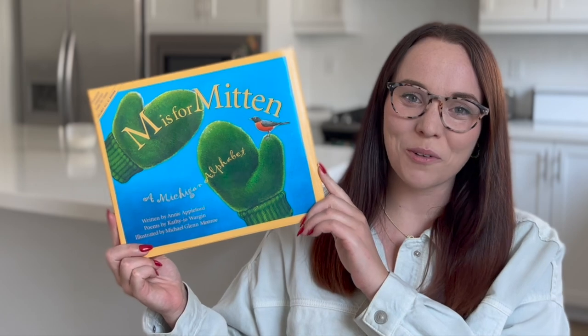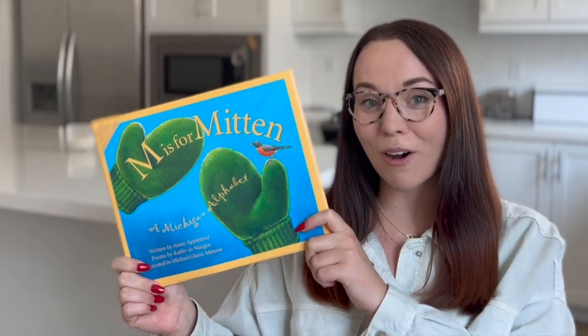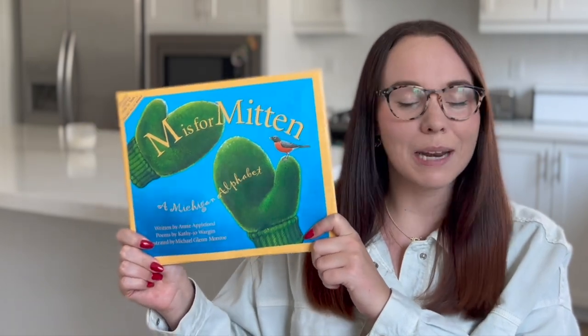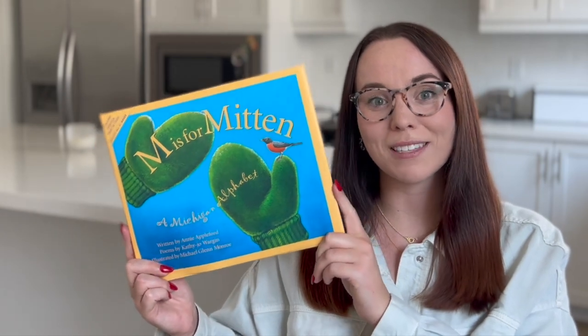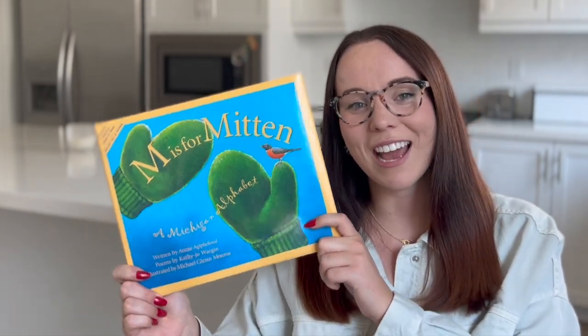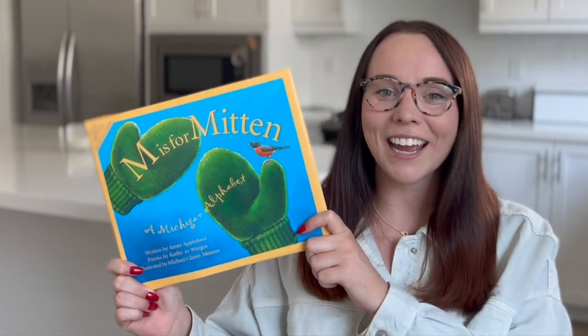Hi everybody, welcome back to Storytime with Miss Rachie. For those of you who don't know, I am originally from the great state of Michigan. And so this next book is all about where I'm from. I will be sure to include a link of where you can buy this book in the description below, so if you'd like to learn more about Michigan, you can do so that way. But let's go ahead and jump right in.